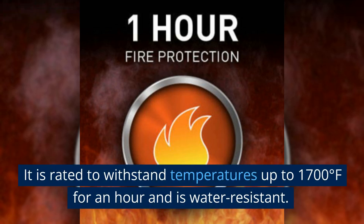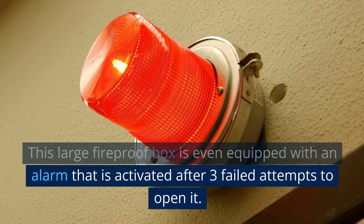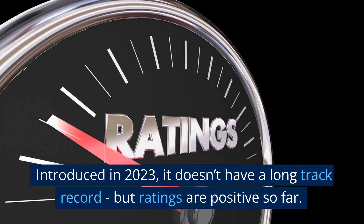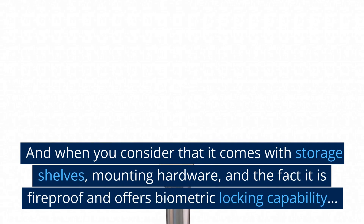It is rated to withstand temperatures up to 1700 degrees Fahrenheit for an hour and is water resistant. This large fireproof box is even equipped with an alarm that is activated after three failed attempts to open it. Introduced in 2023, it doesn't have a long track record, but ratings are positive so far.